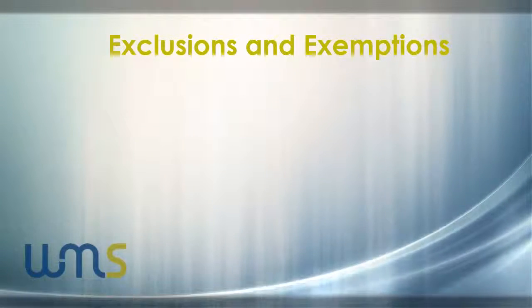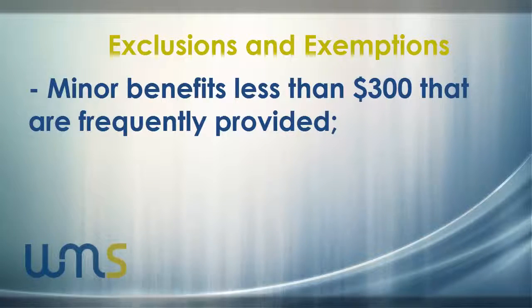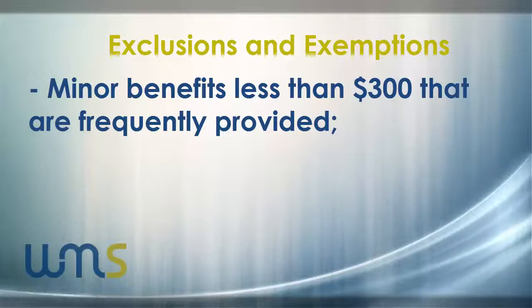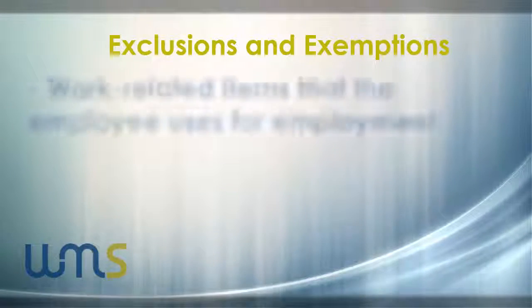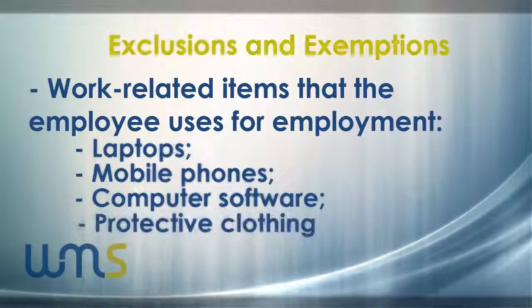Minor and infrequent benefits that cost less than $300 may also be exempt. For example, relatively inexpensive Christmas gifts you buy your employees. Other work-related items such as laptops and mobile phones may also not attract any FBT. It's always important to consult your accountant at WMS if you're unsure.